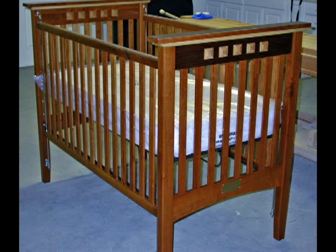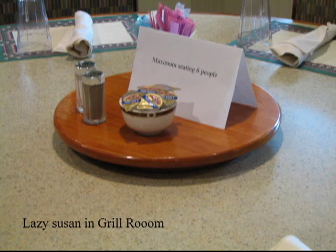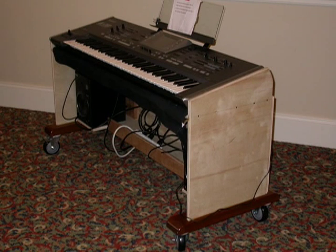Our members have made beautiful pieces, like this heirloom-quality baby crib. Sometimes we produce items just for Oak Hammock, like these lazy Susans for several Oak Hammock dining areas, display cases for our ice cream shop, and a cabinet for our electronic piano.